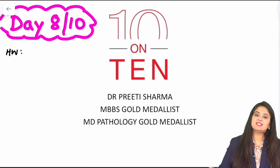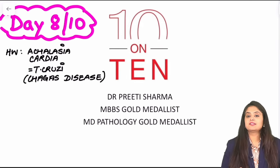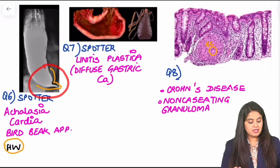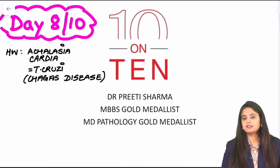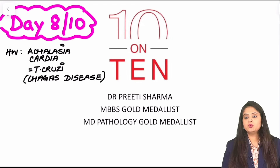Hi everyone, welcome to Day 8 of the YouTube series. Before we begin, I had asked you a question in the last class regarding the infection associated with Achalasia cardia and the bird beak appearance. The homework answer, which all of you gave correctly as always, is Trypanosoma cruzi, which causes Chagas disease and megaesophagus — that is Achalasia cardia.